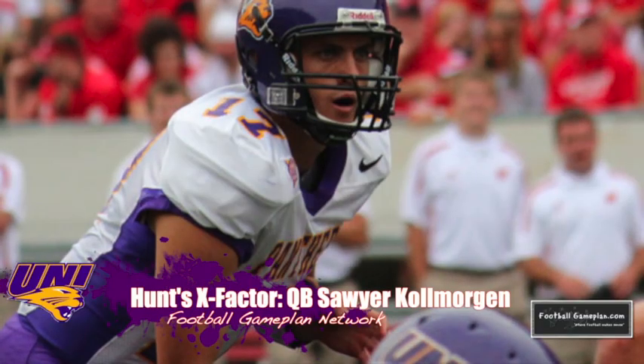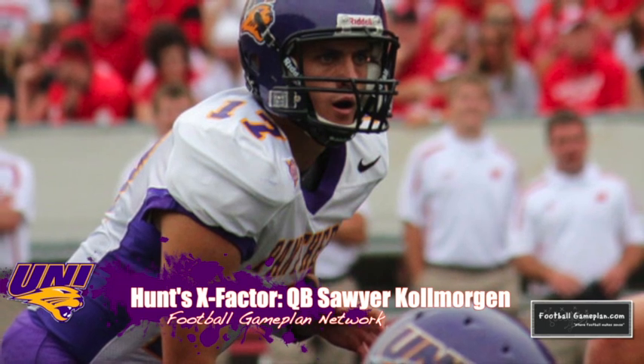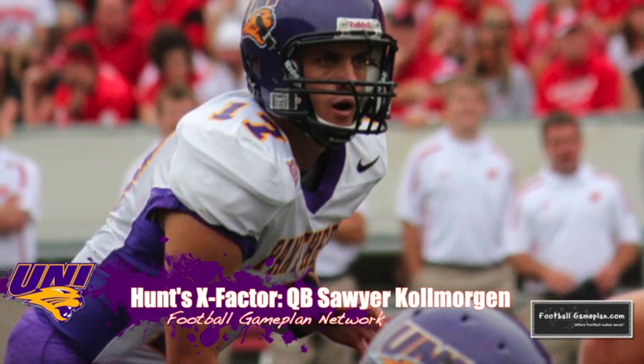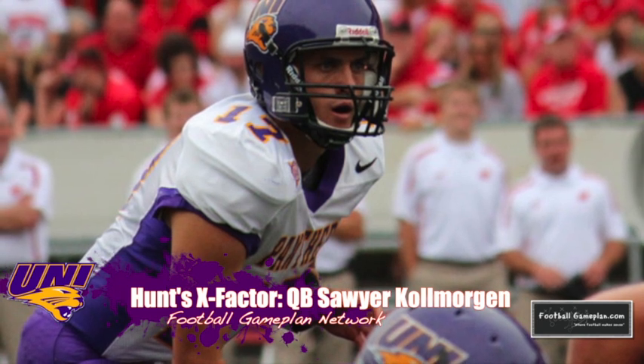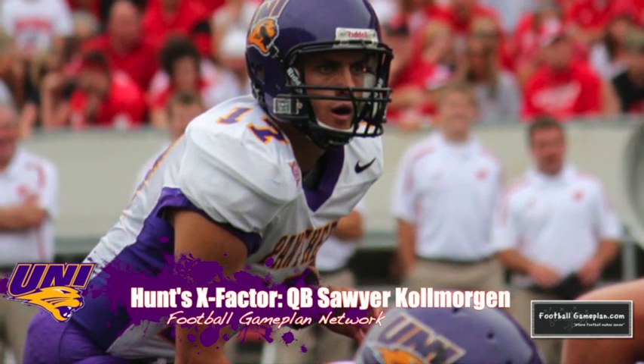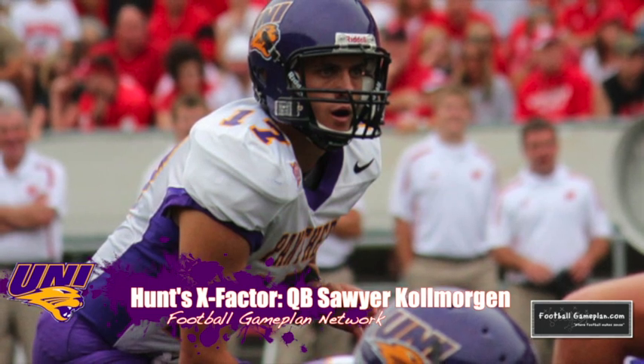The X Factor for Northern Iowa will be their quarterback, Cole Morgan, who has done a great job all season long being efficient with the football and taking accurate shots downfield. That's going to have to happen this week versus an aggressive McNeese defense, who will give you a chance to hit those big plays deep down the field. It's up to Cole Morgan to capitalize.